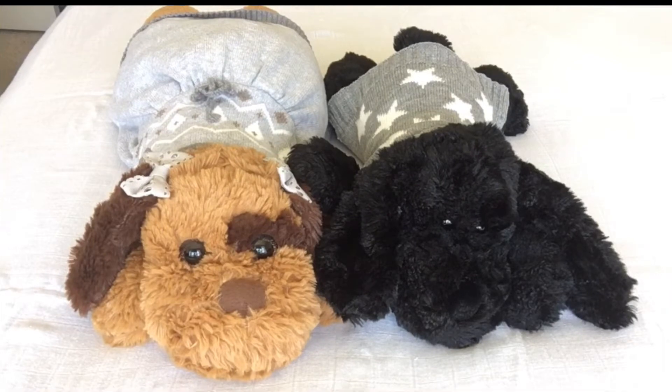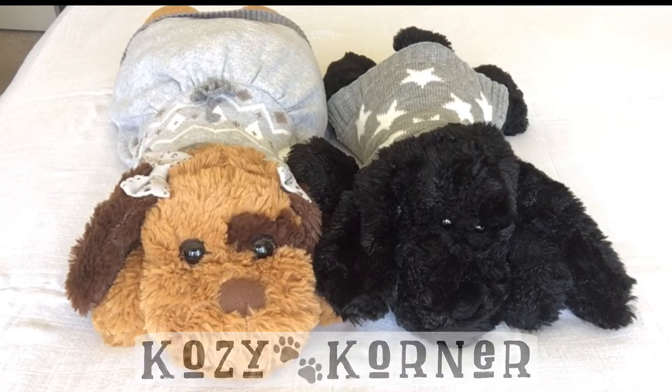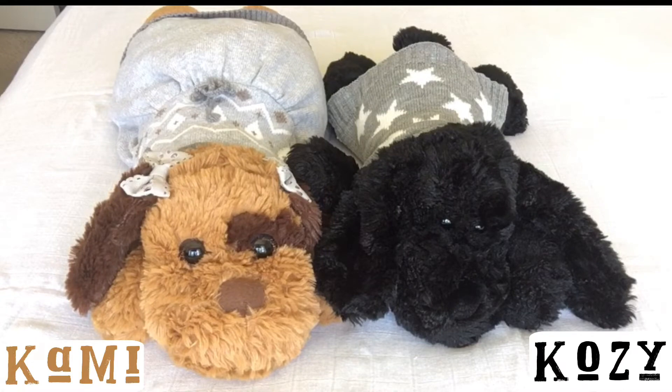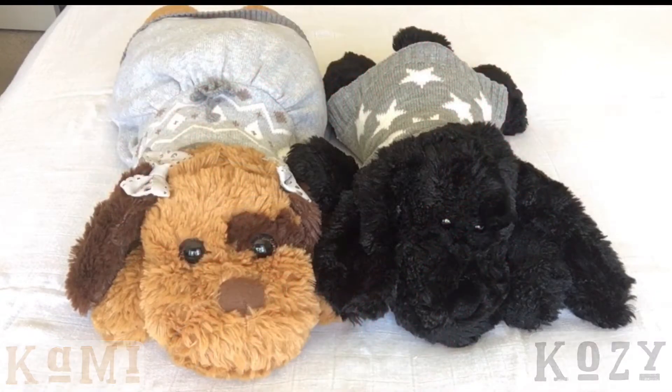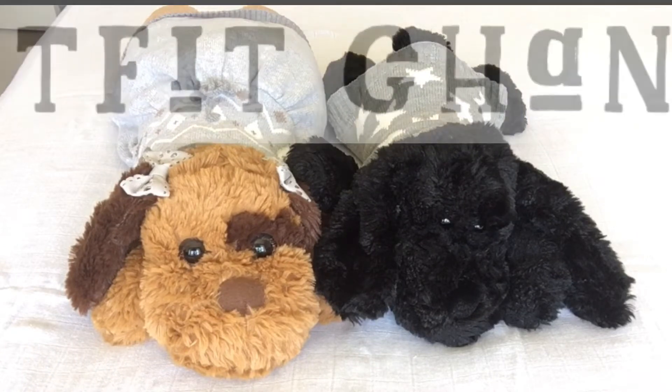Hello everyone, and thank you so much for joining me for another Cozy Corner. I have my little plush pups, Cammie and Cozy, my two little cocker spaniels. I love them, and they have a full wardrobe, so sometimes we come on to the channel and we change their clothes. Today we're going to do an outfit change.